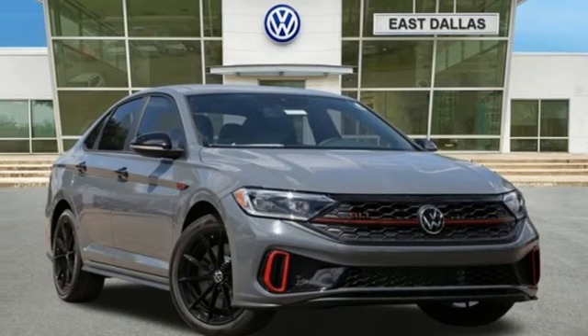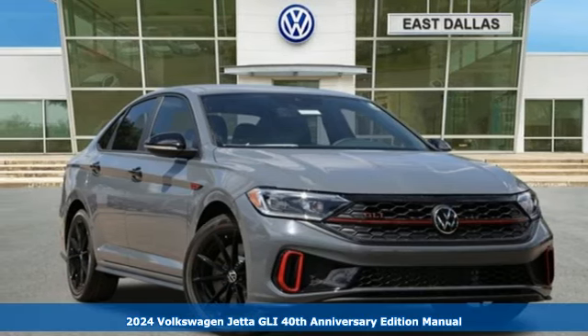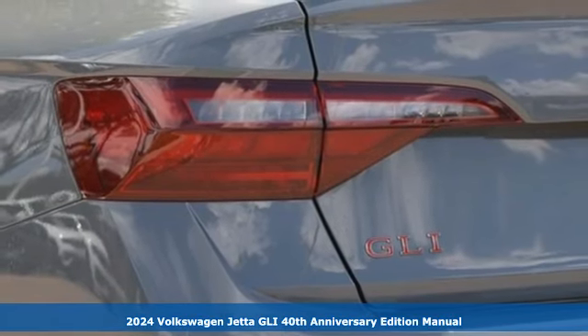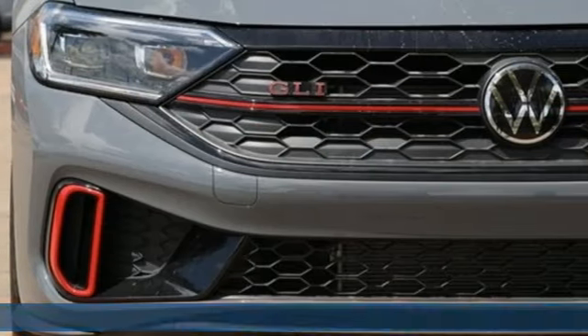It's a new 2024 Volkswagen Jetta GLI. It's so fun to drive, you'll wish for a longer commute. It looks so good, other drivers will wish it was theirs.